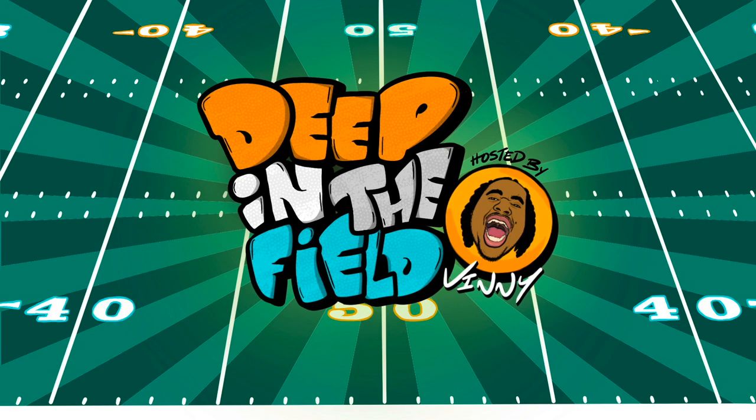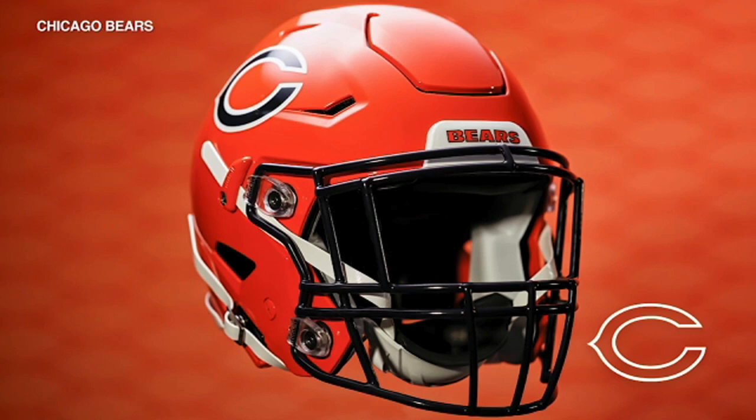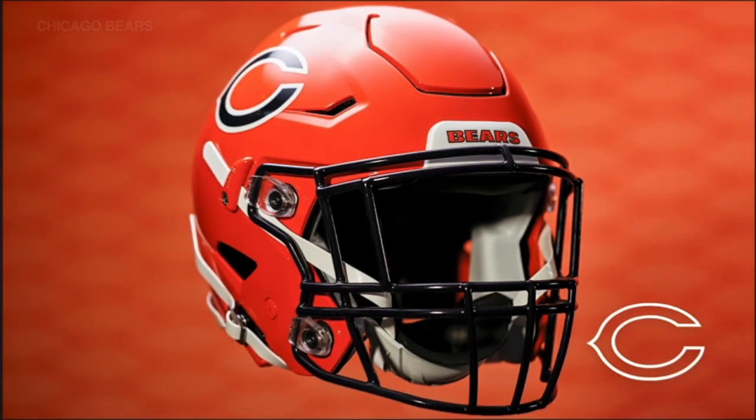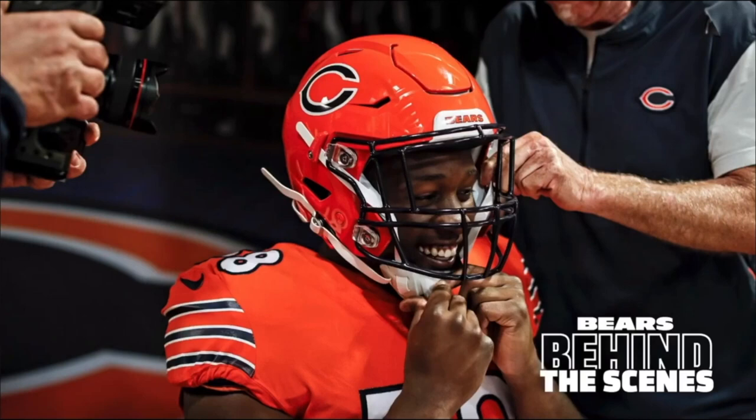Getting right into it, we have the Chicago Bears who unveiled an orange base helmet with the navy face mask. Some pictures look like they might have a matte finish and others look like they got the gloss finish, so someone let me know which one it is. And y'all probably gonna hate me for this Chicago fans, but I'm sorry — these just not it.